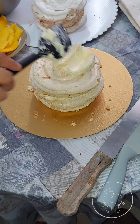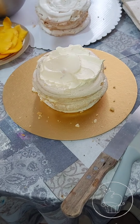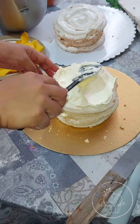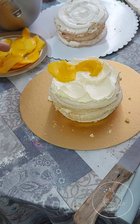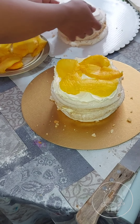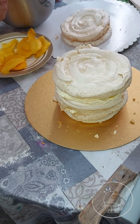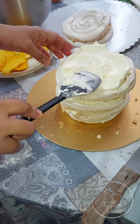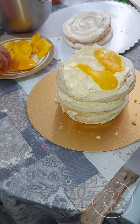This is made with meringue, crunchy layered, and then cream — a cream made of butter and my secret ingredients — and then filled with mangoes. Then the meringue layer again, crunchy one, and then cream, and then mangoes.